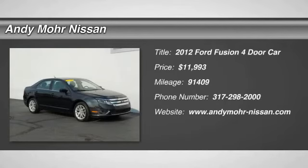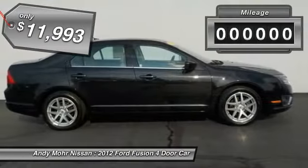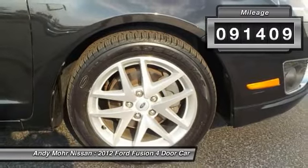2012 Fusion. You can have both impressive power and great economy in a Fusion, and it is priced below $15,000. This vehicle has less than 95,000 miles. Here are some of this vehicle's great options.